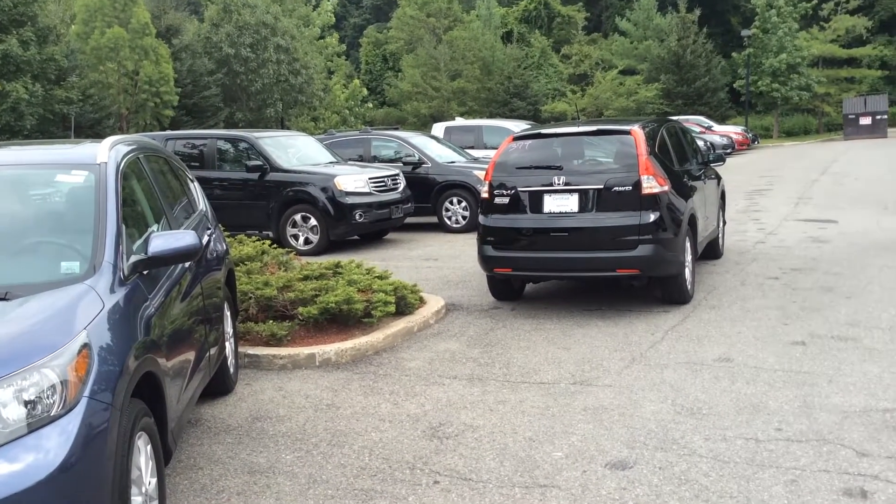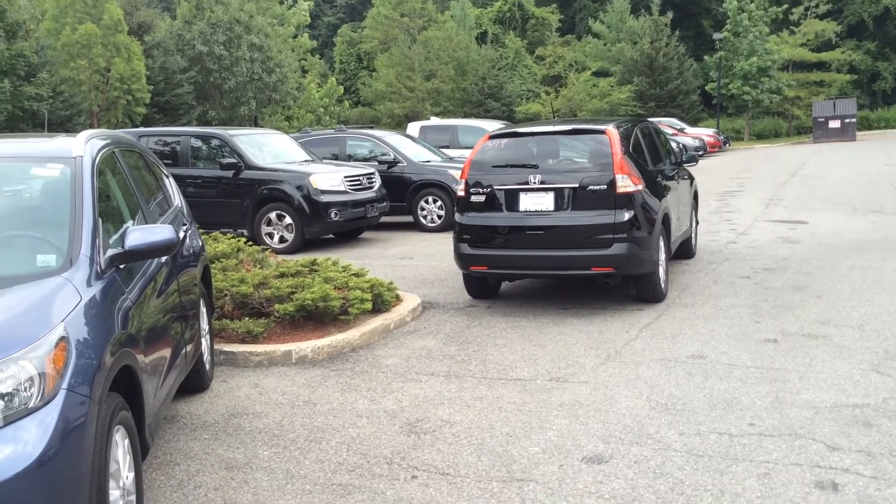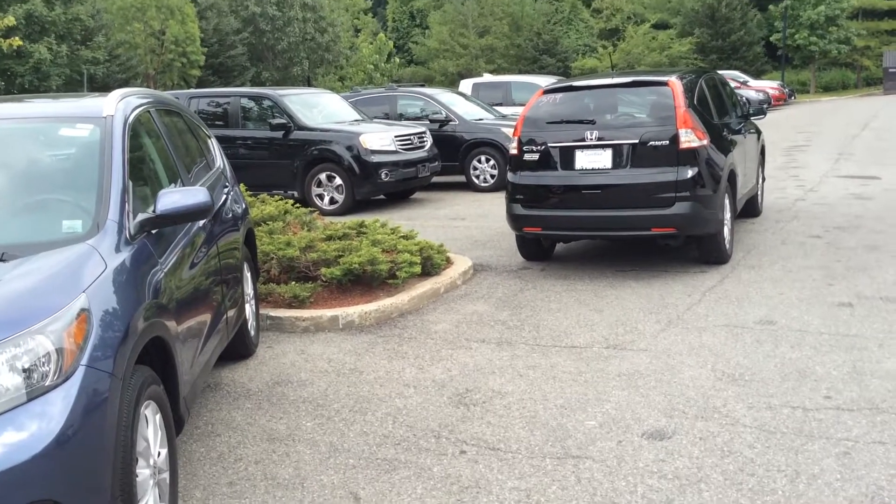Good afternoon Drew, this is Brian Durkin here at Mt. Casco Honda. I've seen you showed an inquiry about CR-Vs, whether they're used or new, but no particular model.